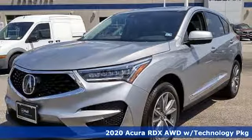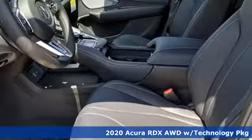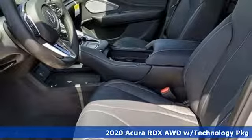It's a 2020 Acura RDX. It's ready to shoulder your everyday burdens with sophistication and class.